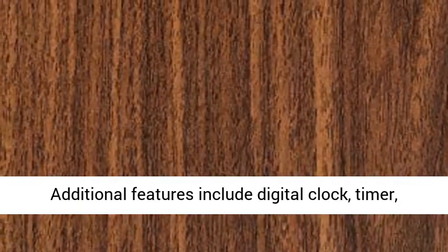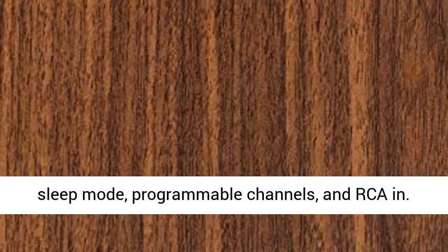Additional features include digital clock, timer, sleep mode, programmable channels, and RCA inputs.